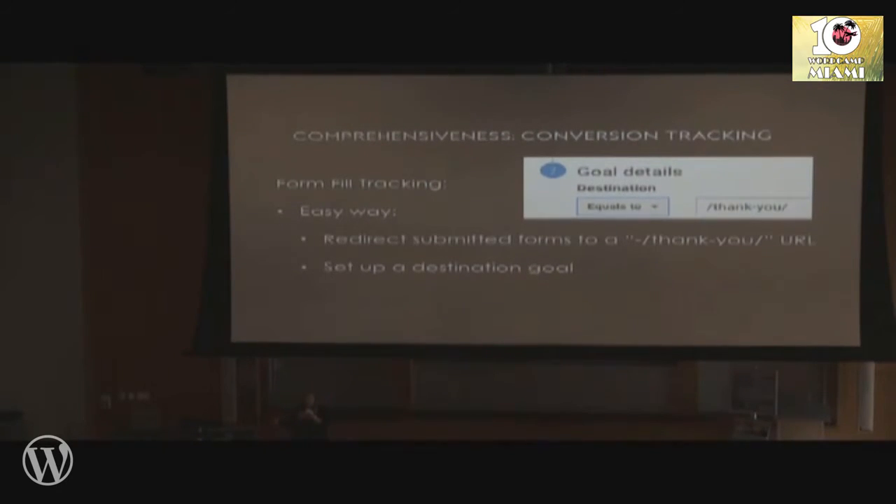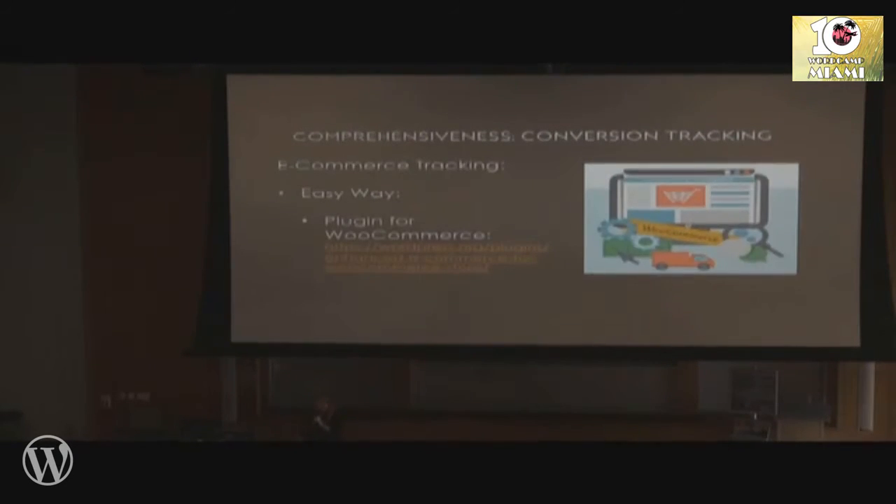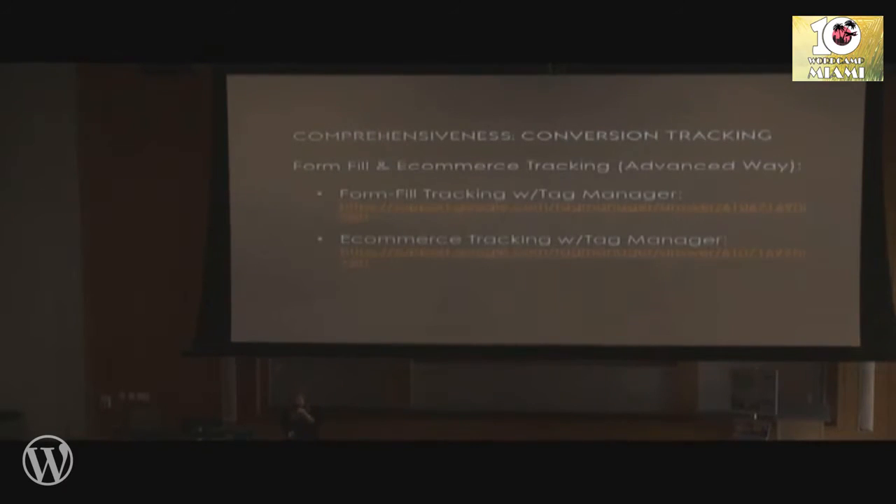The easy way to track a form is to, after submission, redirect that form to a thank-you or confirmation URL, and set up what's called a destination goal in your admin for that URL — super simple. For e-commerce transactions, if you're on WooCommerce, they have the enhanced e-commerce tracking plugin that takes care of this easily — just install it and enable e-commerce tracking in your admin. If you're not on WooCommerce or have a complicated form situation, there are links in the slides for using Google Tag Manager to set up both form fill tracking and e-commerce tracking.